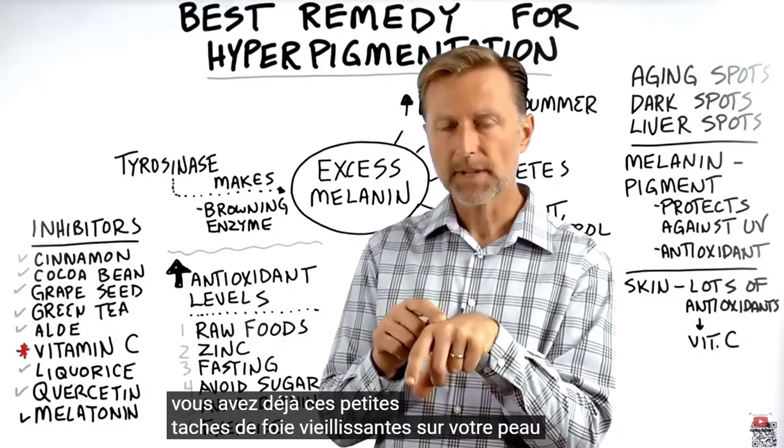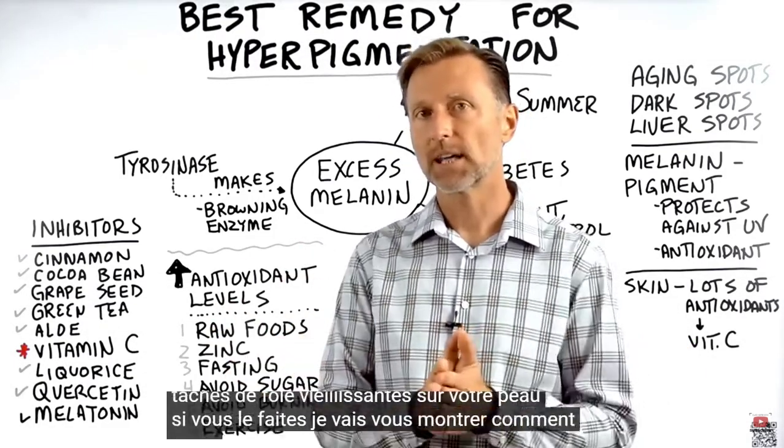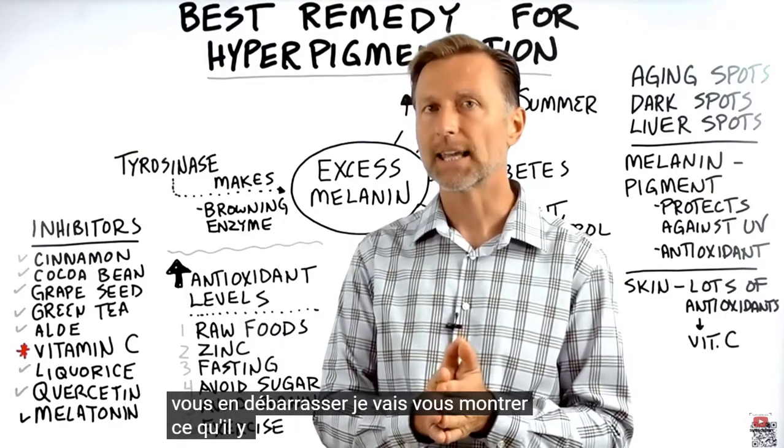Do you have aging liver spots on your skin? If you do, I'm going to show you how to get rid of them and what's behind them.